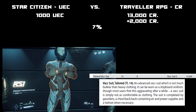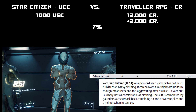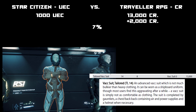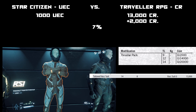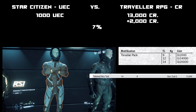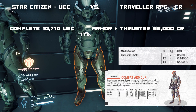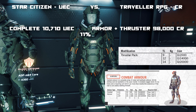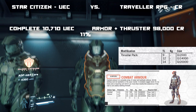Now I'm comparing the Star Citizen flight suit for 1,000 credits to a Traveller tailored vac suit, because of the comfort, ease of wear, and how it doesn't affect your stats. I included a thruster pack in the cost since all Star Citizen armor and flight suits include one.